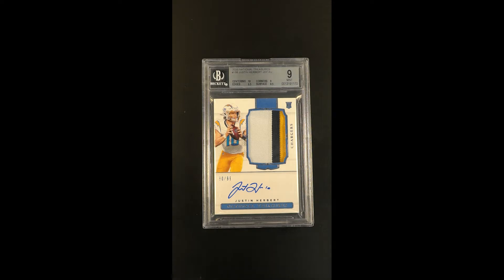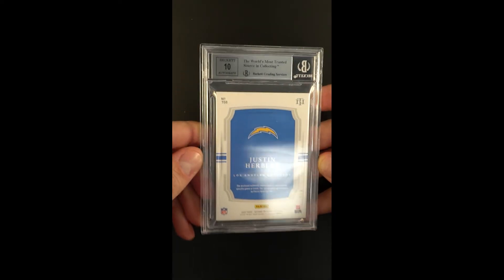National Treasures out of 99, base issue RPA. This one's serial 80 of 99. Nice three color patch, autograph appears well struck, overall Mint 9 designation.